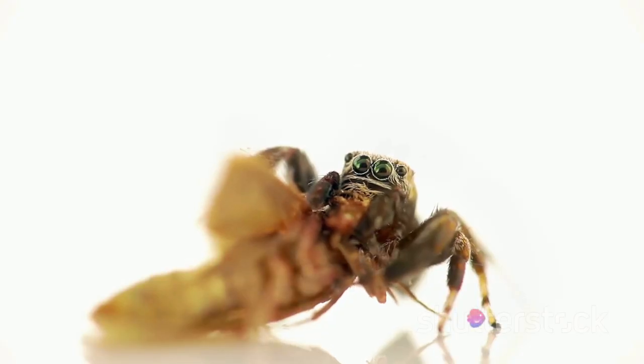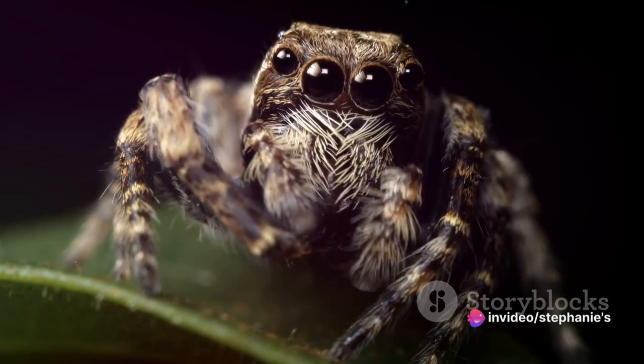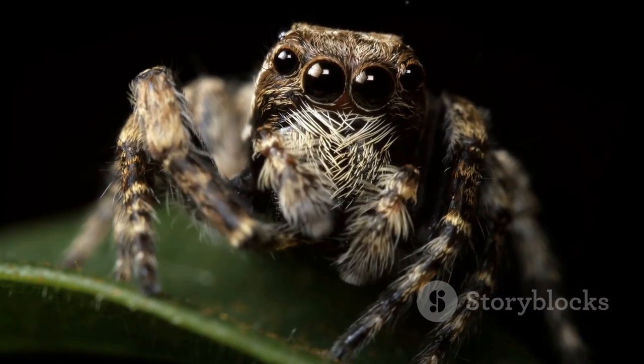Their powerful legs allow them to spring forward in an instant, making them agile hunters and elusive prey. So, these tiny creatures are the Olympians of the spider world, wouldn't you agree?